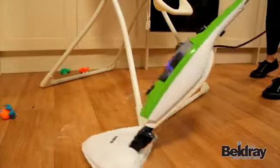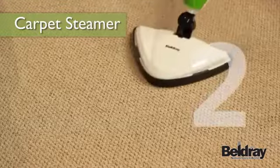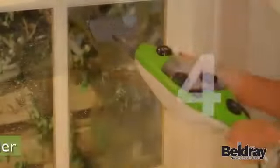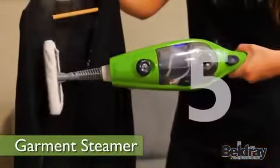With its versatile 5-in-1 function, it can be used as a steam mop, carpet steamer, handheld steam cleaner, window cleaner and garment steamer.